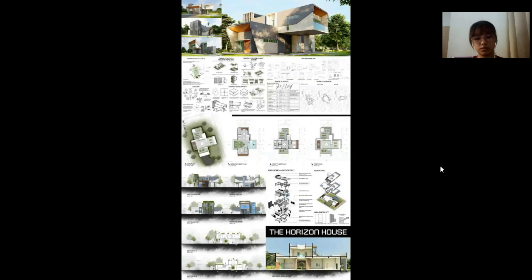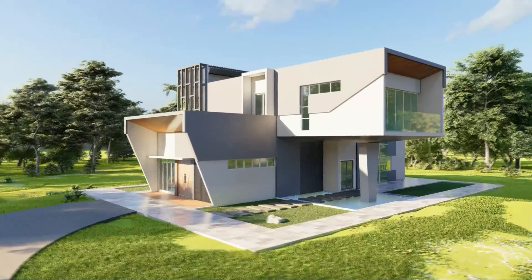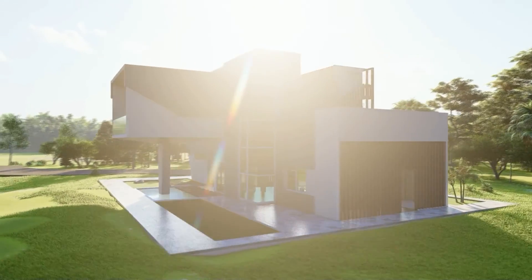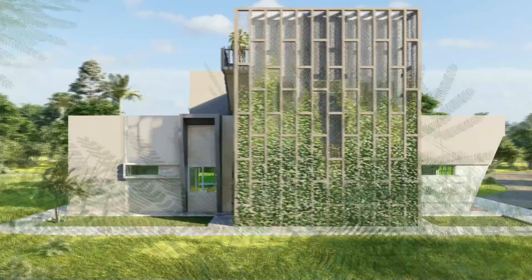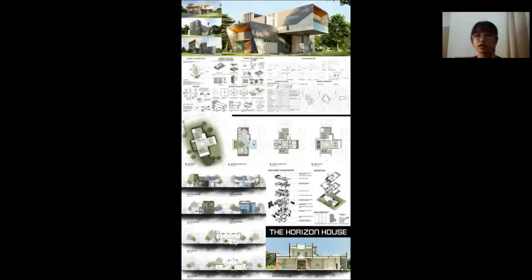Here are some perspective views showing the uniqueness of this dwelling, and below is the sectional perspective. I combined all the slides and came up with this presentation board of the Horizon House. Before I end my presentation, I would like to share a short video clip to bring you all to experience this Horizon House. That's all for me. Thank you.